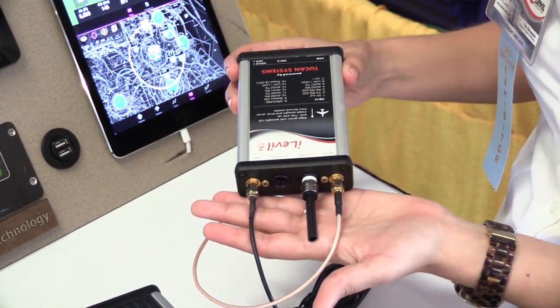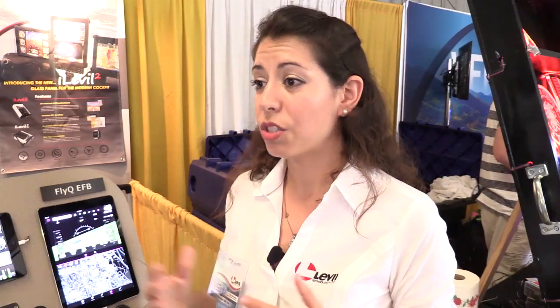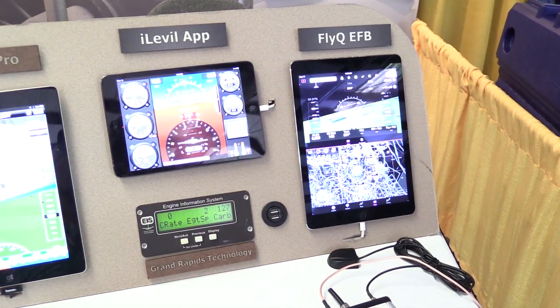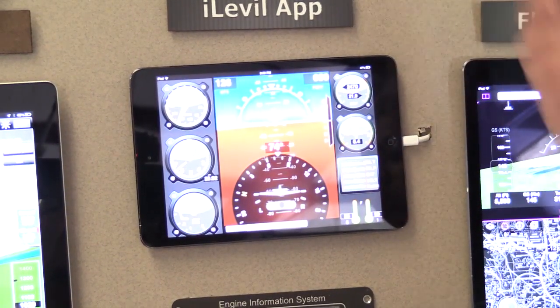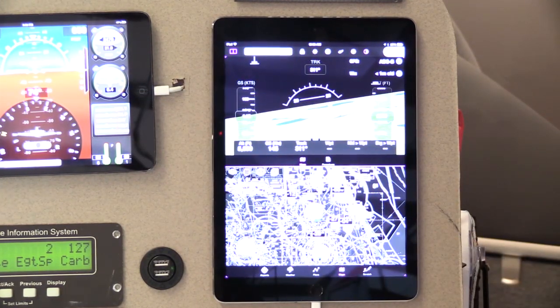We increased the GPS sensitivity on all our devices. We also have an outstanding ADS-B receiver — very sensitive, yet consumes low power, so you don't get overheating problems. The iLevel SW and AW are Wi-Fi, so they're compatible with iOS and Android, and we are compatible with basically most of the apps out there that offer synthetic vision or just simple EFIS displays.